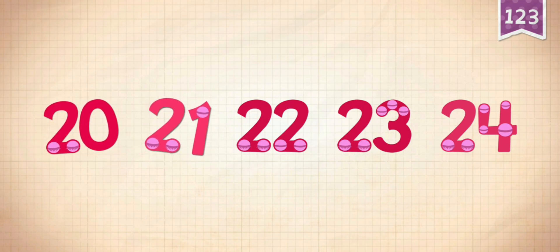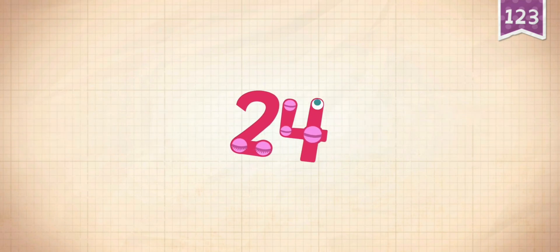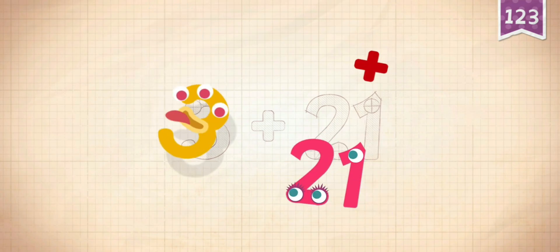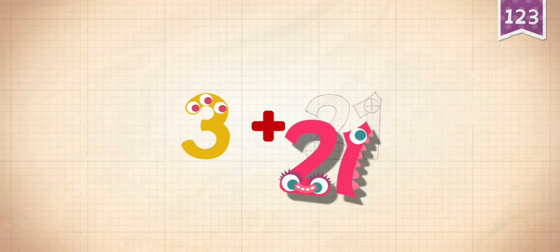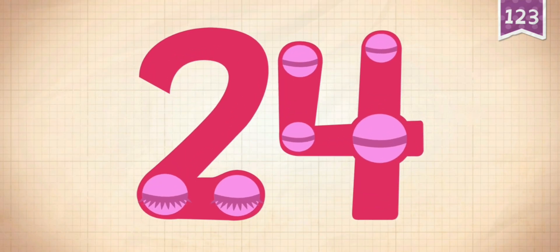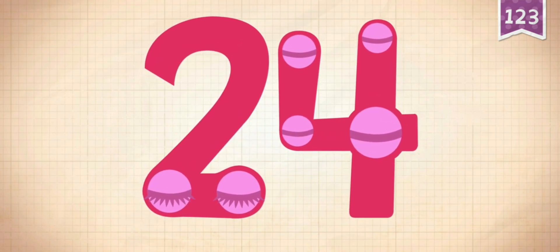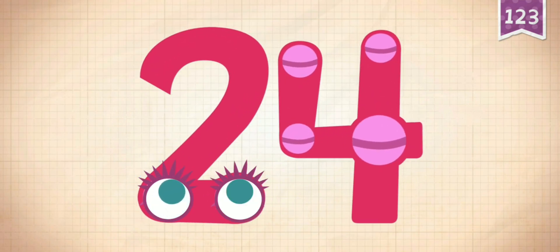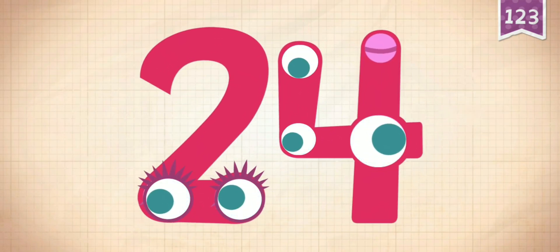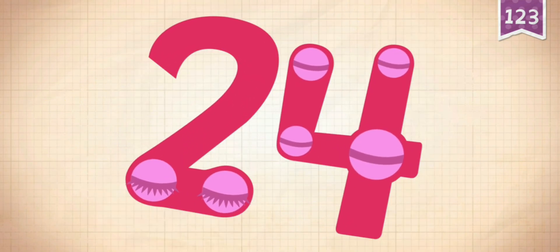20, 21, 22, 23, 24. 3 plus 21 equals 24. Touch the monster's eyes to wake it up: 10, 21, 22, 23, 24.